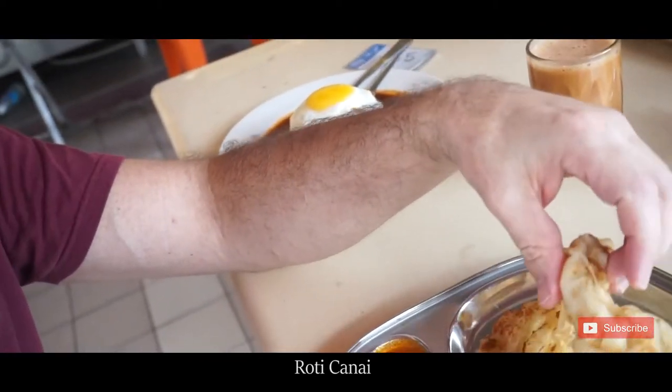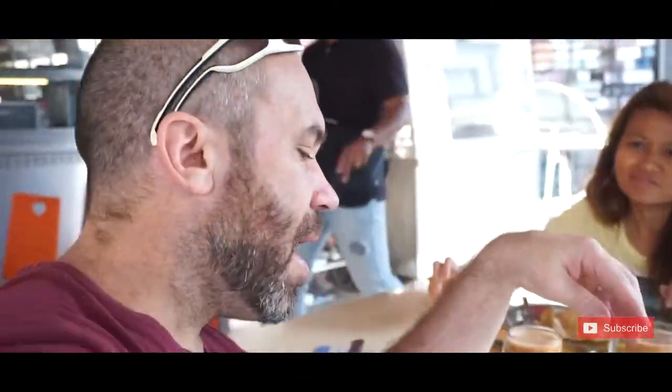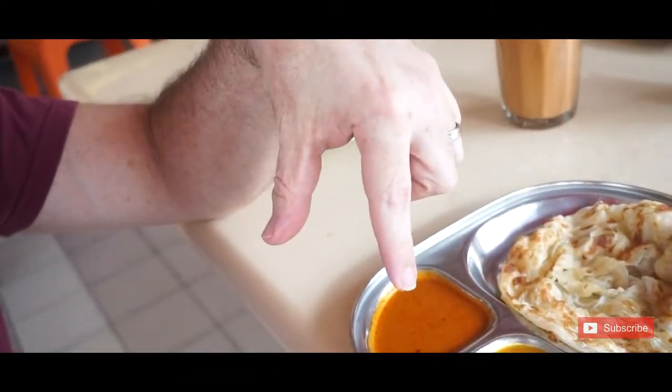This one is called the roti canai. It's like a flatbread — it's not exactly bread. Plain and they have some curry sauce as well, really really good. And these are the puri.